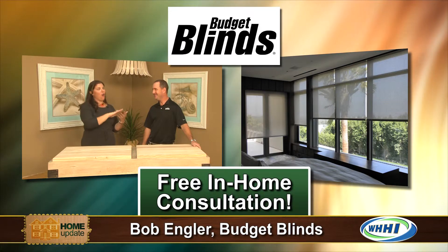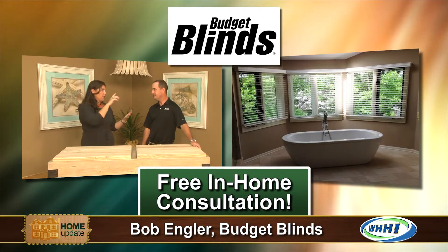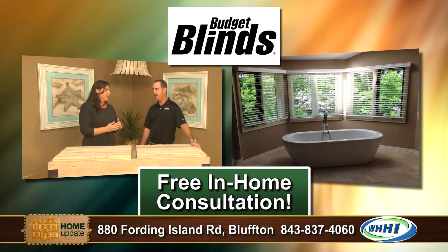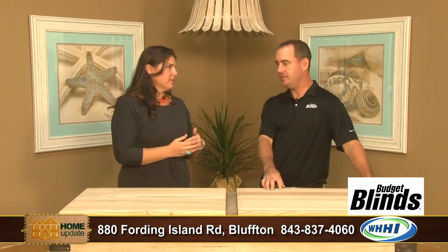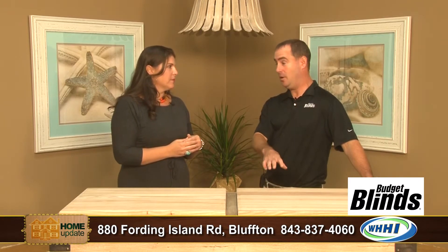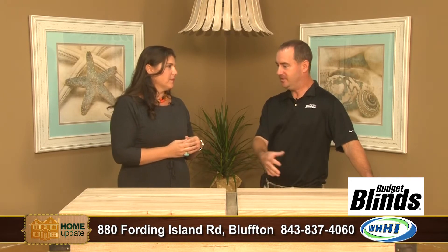And you cover all kinds — you have wood, you have vinyl, all different materials? All different materials, all different product lines. We do plantation shutters, we do blinds, we do shades, with lots of different manufacturers we work with. And within all those different product lines and manufacturers, they have different materials depending on what suits the customer's need, their budget, or whatever it may be.